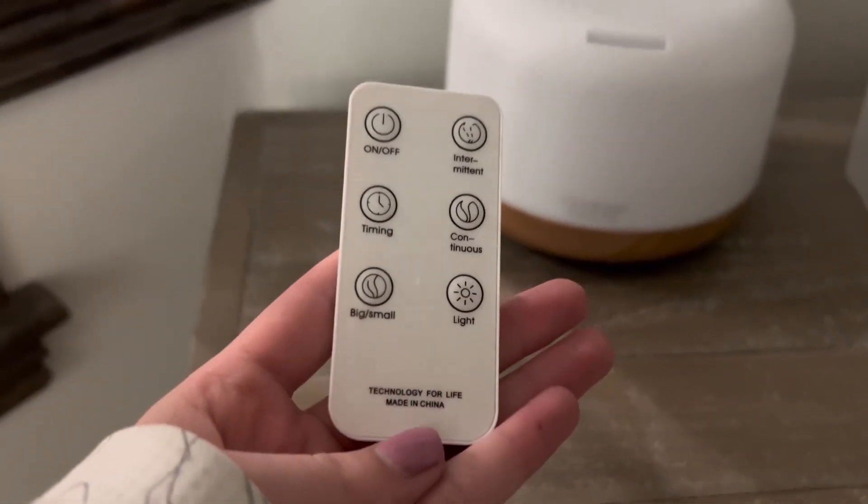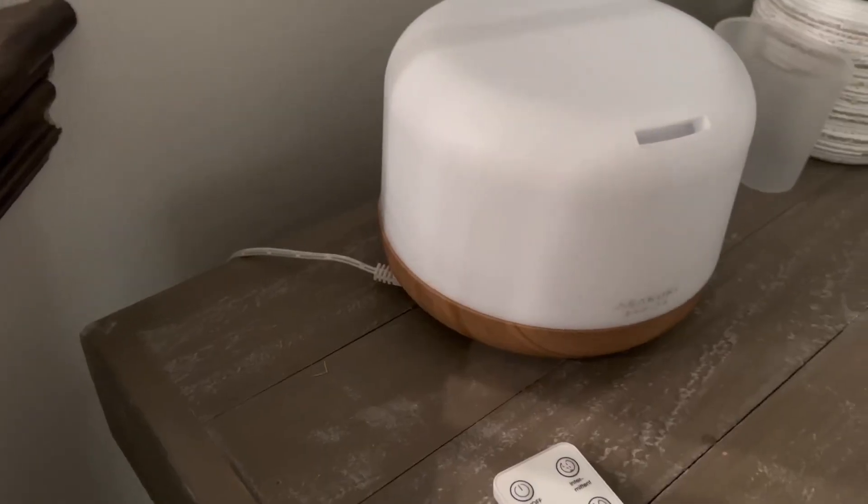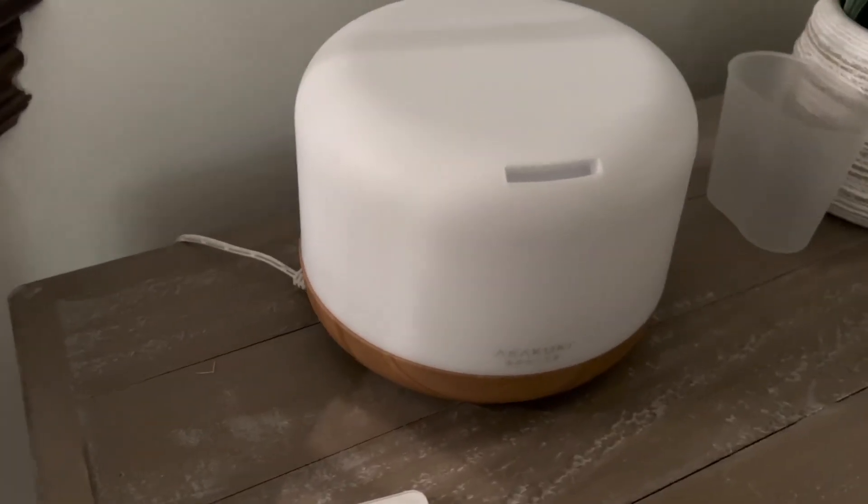There's a remote control that you can use. It lasts up to 18 hours. It's got a high mist, a low mist, a fragrance mist, seven different LED lights, and if you don't want to use a remote control, you can use it manually.